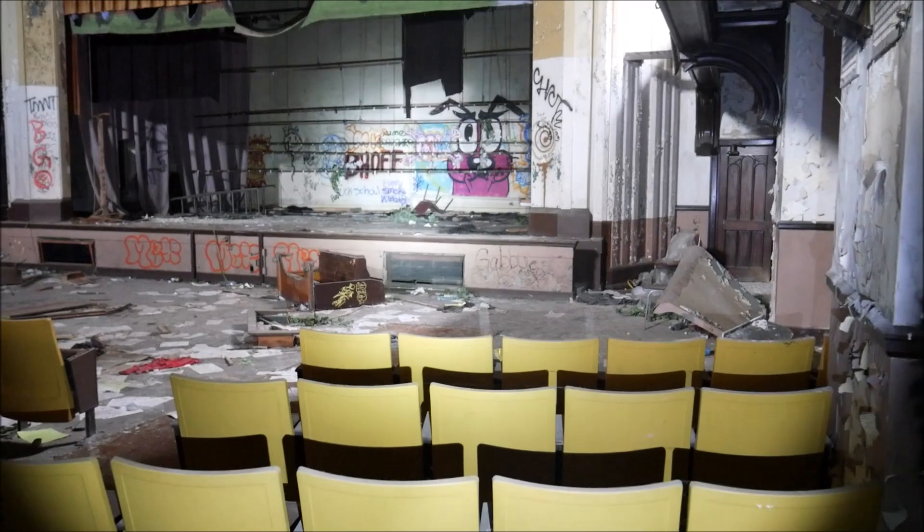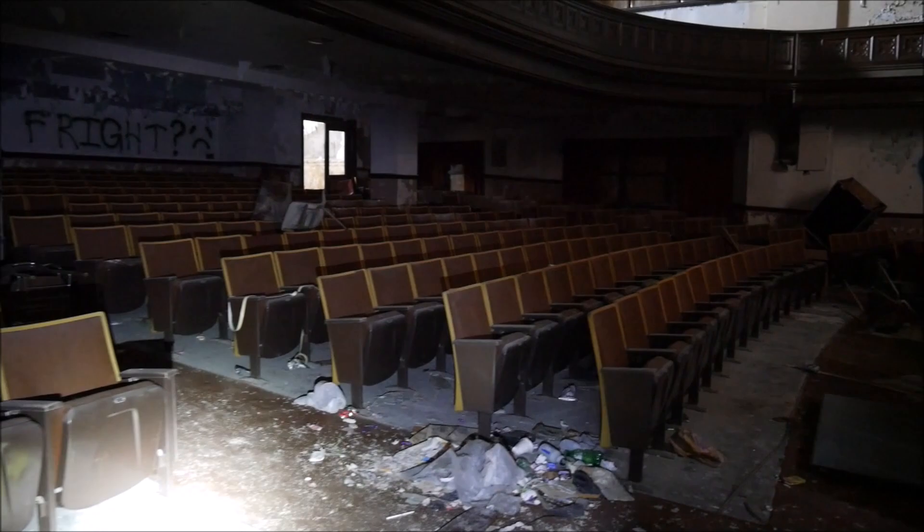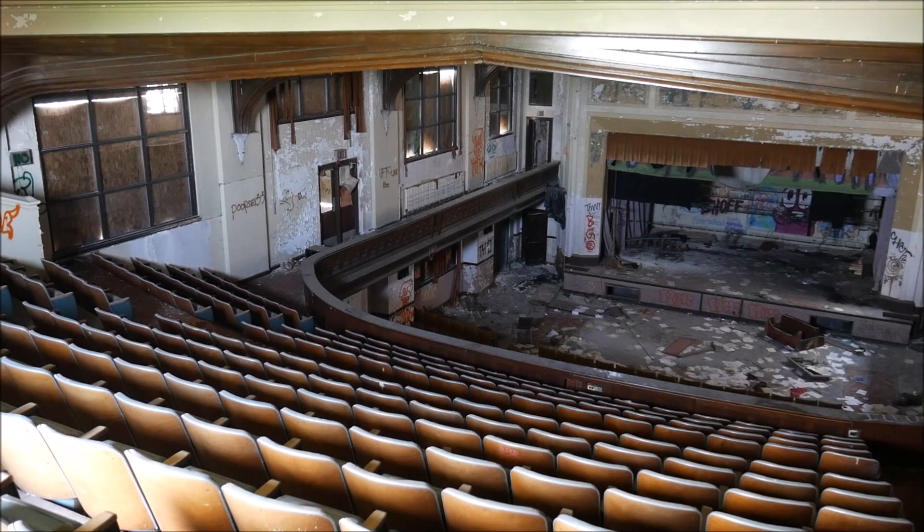Now we're inside the school and the first thing we've come across is the auditorium. It's not burned and it's really not in too terrible of condition — at least the seats, they're all mostly intact. There's a lot of artwork and graffiti around. There is an upstairs to the auditorium as well, and we're about to head up there.